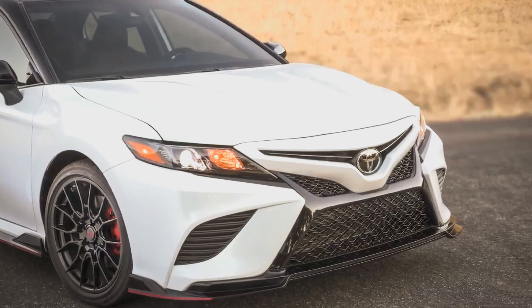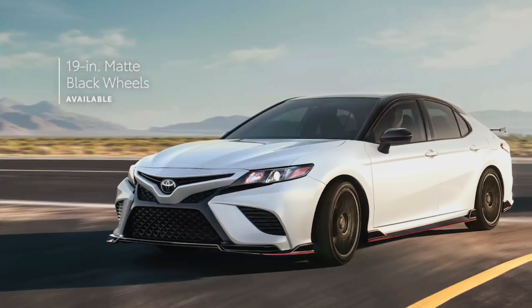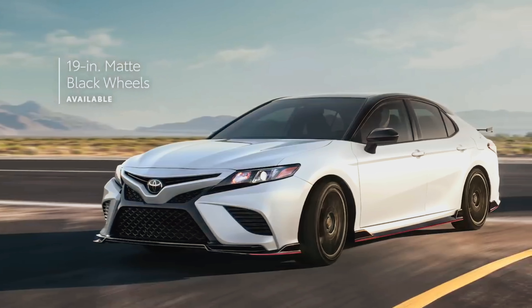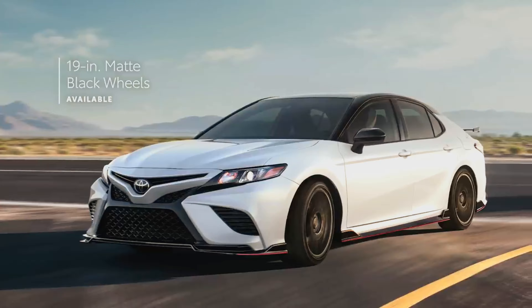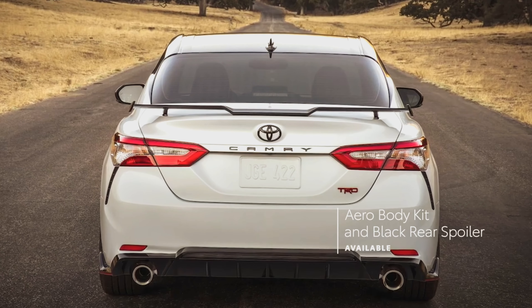Camry TRD's purposeful features also dish out head-turning looks, with 19-inch TRD matte black wheels that reduce unsprung weight, and a gloss black aero kit with a raised black rear spoiler that improves high-speed stability.